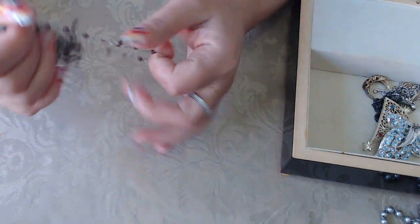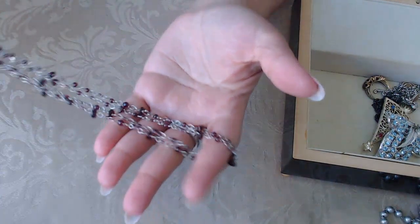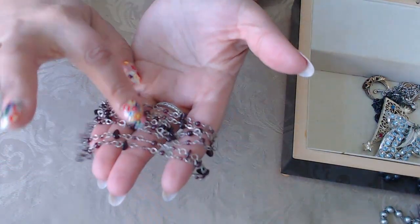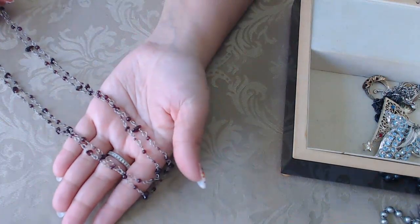This one here is a long strand of garnet beaded garnets. I think the findings are sterling — I need to test it, but my guess is it's on sterling. Look how beautiful they are. It's a nice long strand and you can double it — it would be a wonderful layering piece.